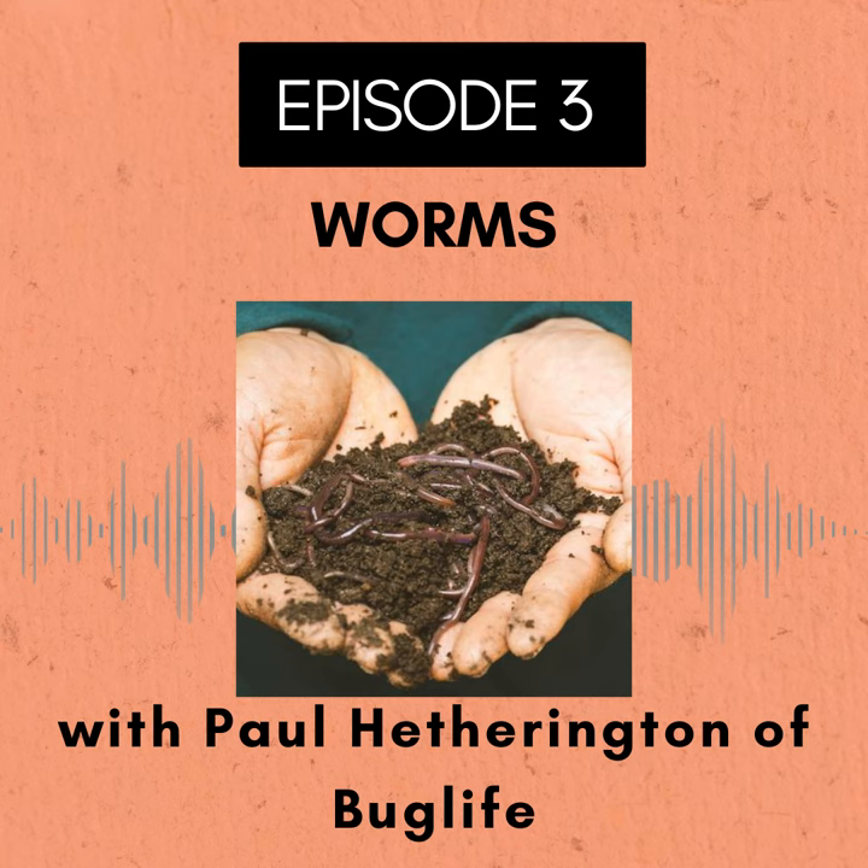Hi, and welcome to episode three of the Roots and All podcast. Today I'm talking to Paul Hetherington of Bug Life. He's the Director of Fundraising and Communications over at the charity and he has worked in the nature conservation sector for the past 10 years. He's a regular media interviewee and public speaker on the work to save invertebrates and he's also a keen organic gardener and chair of his local allotment association. Today I'll be speaking to Paul about the subject of worms in your garden. Can you explain a little bit about Bug Life and what it does?